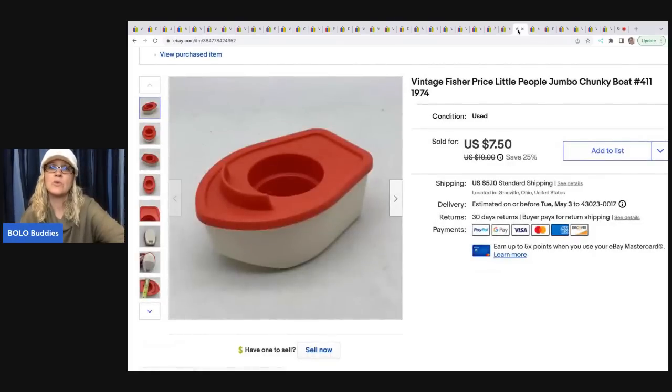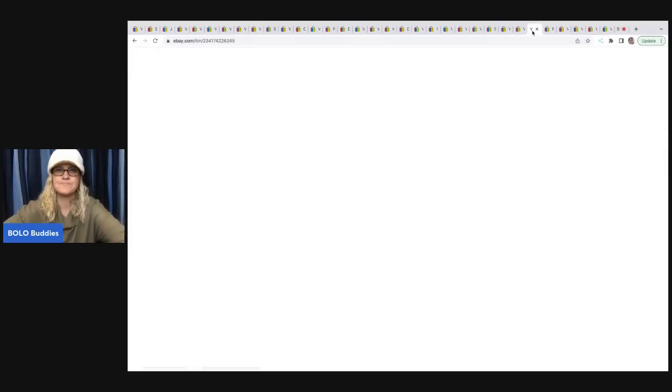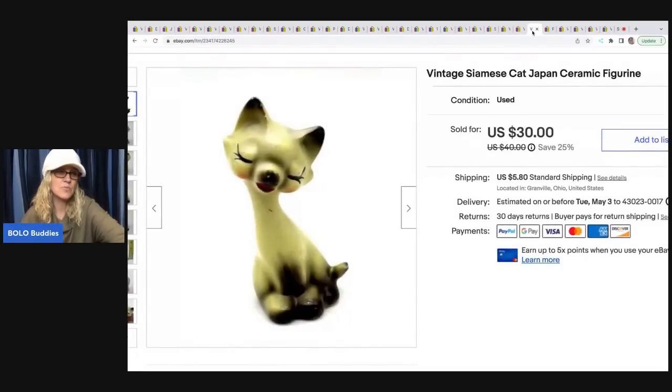This next item came from the Goodwill bins. I left the bins, went to a thrift store, came back to the same picked-over bins, and found this — sometimes you just miss it the first time. At $1.79 a pound, this didn't cost me very much. I sold it for $7.50 and the buyer was all in for $13.79. It is a Fisher Price Little People jumbo chunky boat from 1974. This vintage Siamese cat is super cool — I got it at a garage sale for 50 cents and flipped it for $25 plus shipping. The buyer was all in for $32.70.